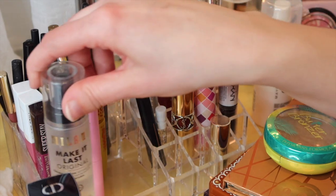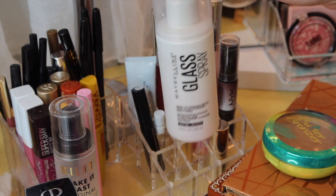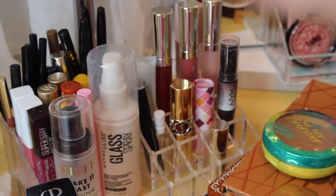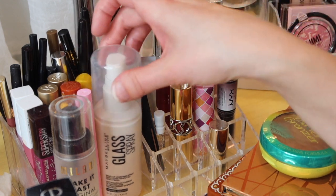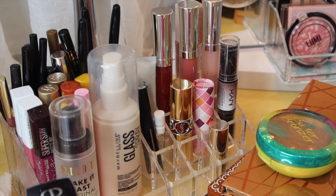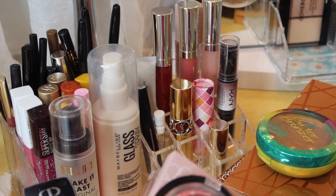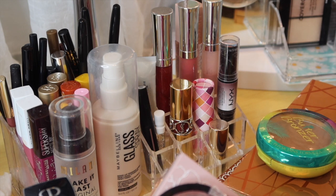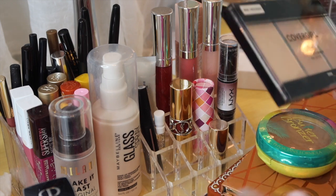We'll leave in the setting spray. This is a Project Pan item — the Maybelline Glass Skin Setting Spray. I've been using it as a liquid highlighter: once I do my makeup, I'll spray it on a sponge and tap it on the high points of my face. I have been liking it like that. Products that we were playing with last week — the video going up Tuesday goes into these with more detail, so I'm just going to say what they are but not really give you a review, because you'll get it in that video.